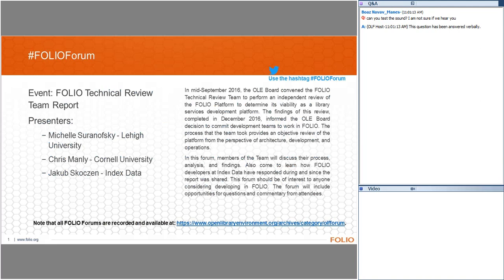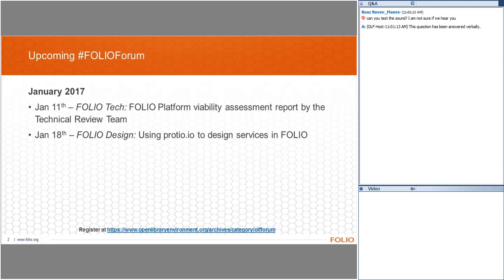It sounded like some of it was mine and some of it was Chris's. In general, I've been at Lehigh for six years. I'm a developer and I have about 20 years of software development experience, mainly with web applications. And I led the technical review team that created the report we're learning about today.